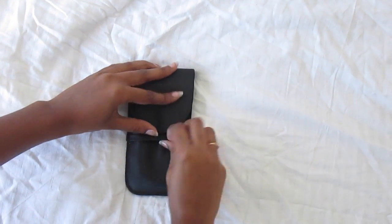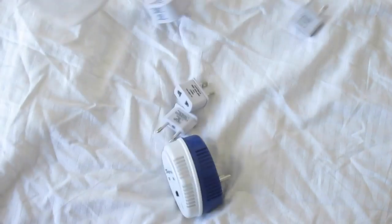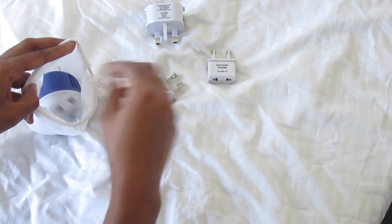We're also bringing our travel size makeup kit. Let's not forget about the adapters and converters — we really need those while editing videos and surfing the internet.